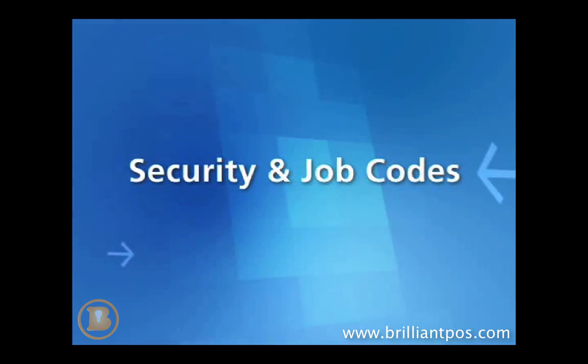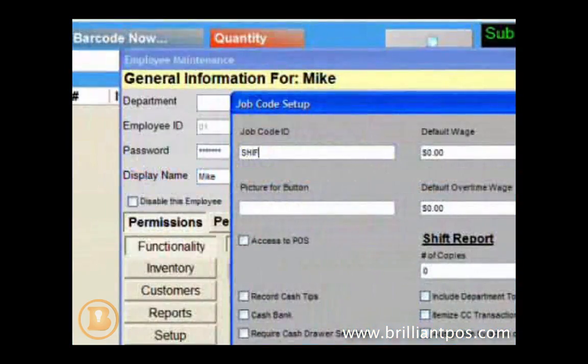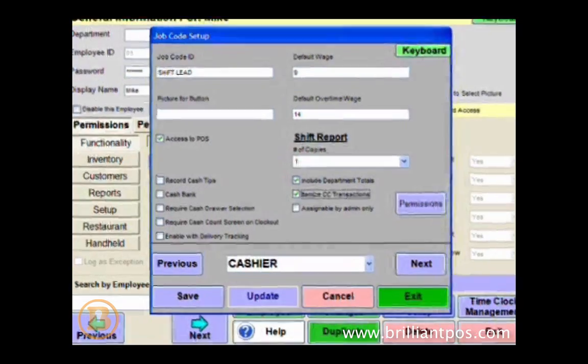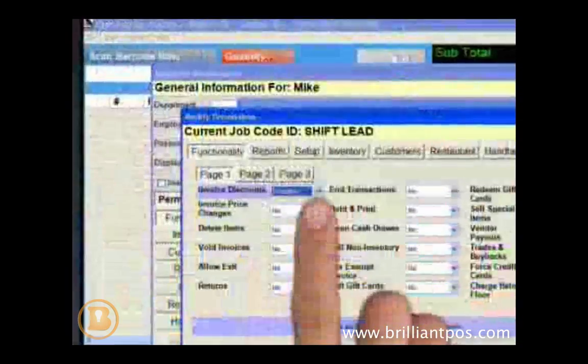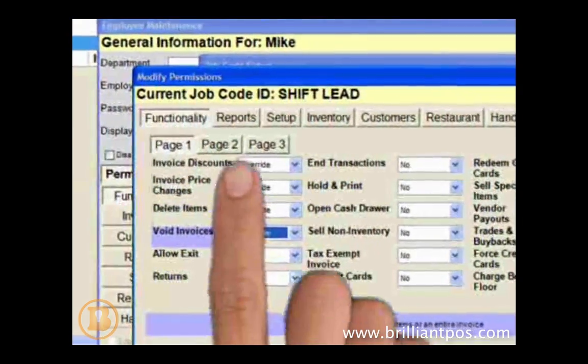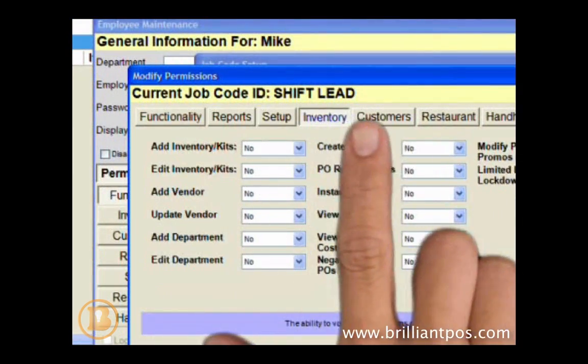Cash Register Express allows you to configure job codes for different tiers of employees such as cashiers, shift leaders, and managers. Enhance security by assigning job codes to your employees to allow or restrict access to different system functions.